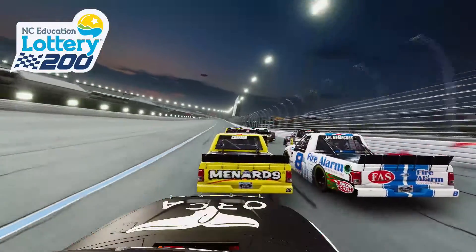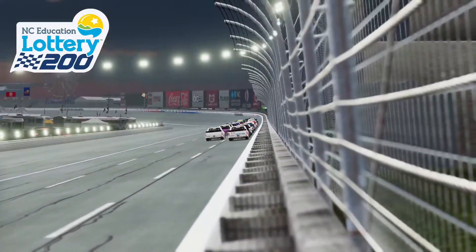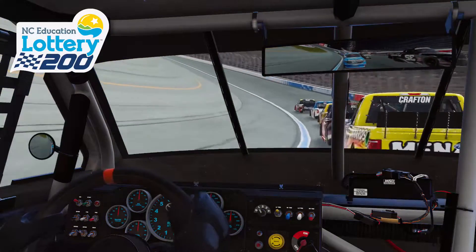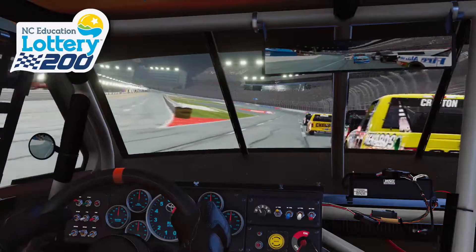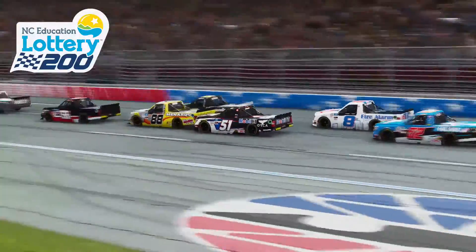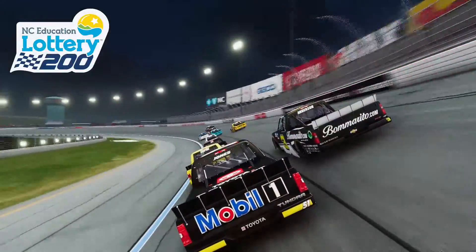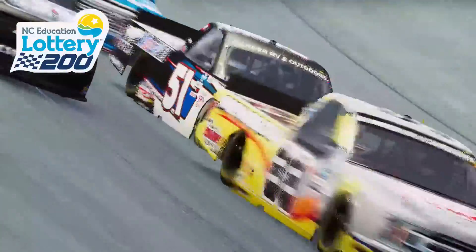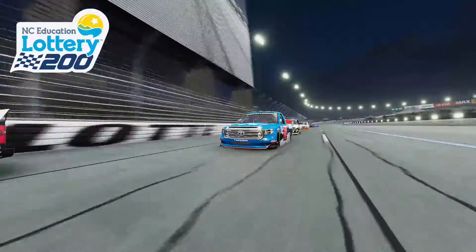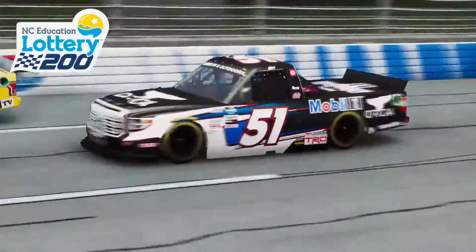Starting just outside the top 10 here in Charlotte, Eric was just behind the 88 of Matt Crafton as he went down into turns three. He was using the inside lane to really move himself forwards in the opening stages. Going down the front straightaway pushing the 88 of Crafton across the line, he then made a three-wide with Crafton, who backed out severely and lost a lot of ground.